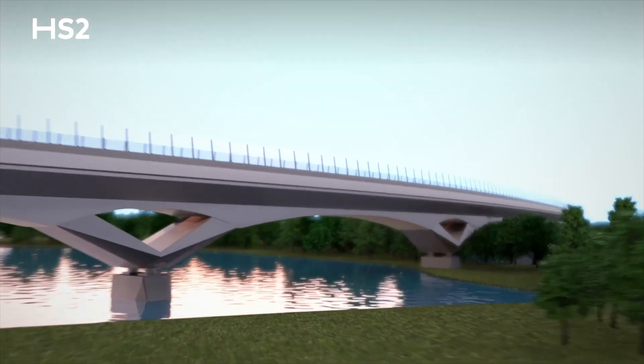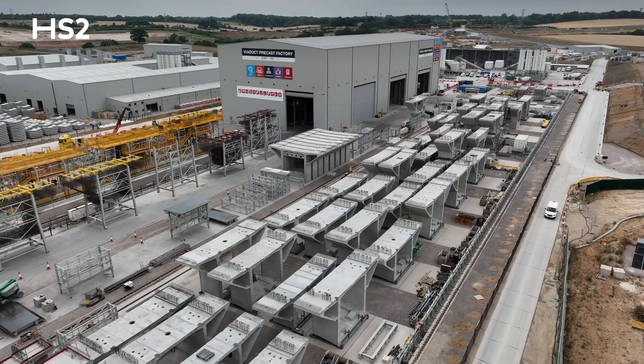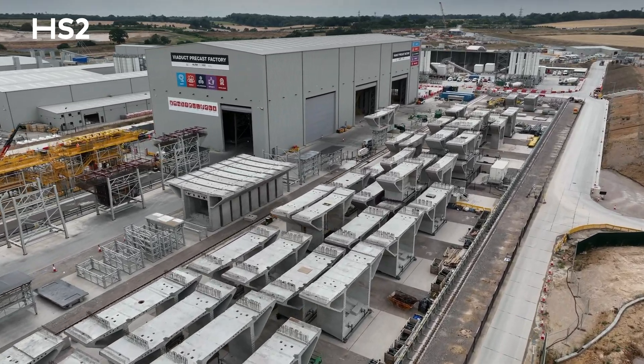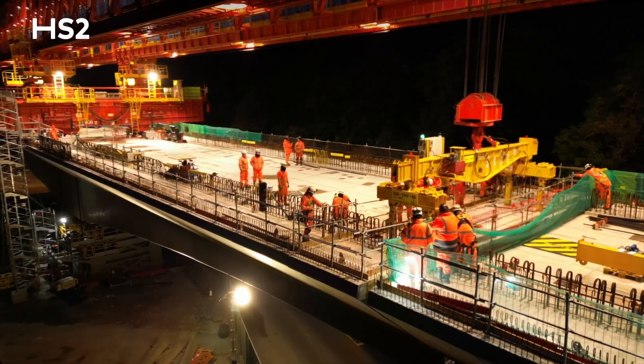The Cone Valley Viaduct consists of a thousand unique segments — they're all unique in nature to account for the curvature of the viaduct. To date we've cast 180. Tonight we've installed the 99th segment, so there are only 901 segments to go.